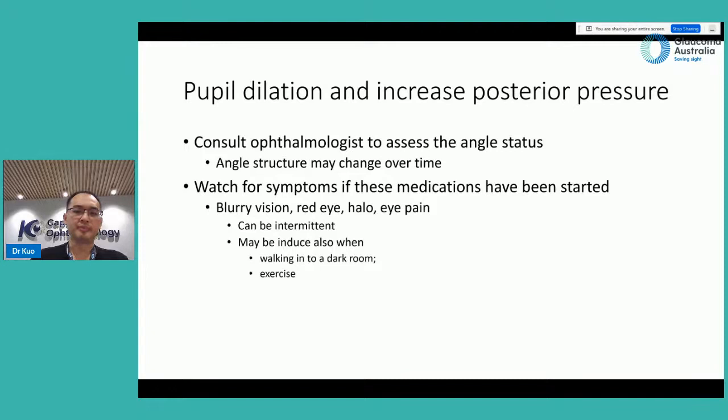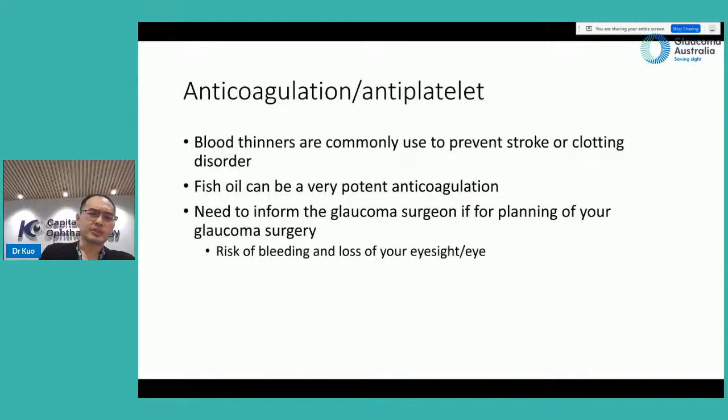Our recommendation for medications that can cause pupil dilation is to consult your ophthalmologist to assess your angle status. Be aware the angle structure may change over time — having open angles now doesn't mean they won't become narrow in five to six years. While on these medications, watch for symptoms of intermittent angle closure: blurred vision, red eyes, halos because the cornea has become hazy, and eye pain. These can also be induced when you walk into a dark room or exercise when your pupil dilates.